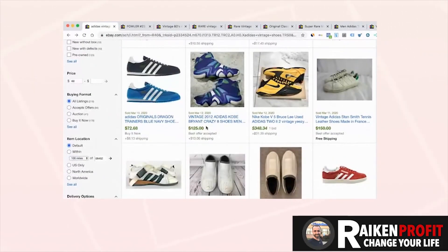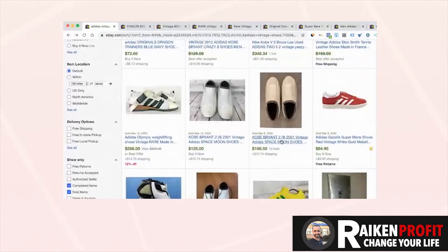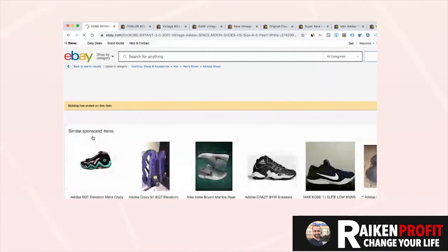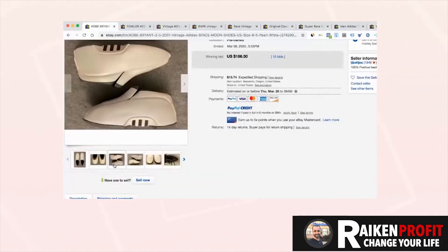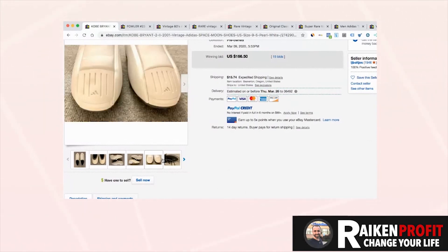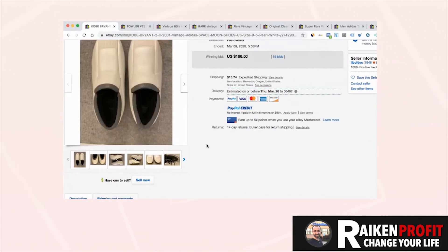So if you come across something like this and you're thinking to yourself, what in the world are we going to do with these — moonwalking? Look them up, get a feel in the sold listings. These are super weird. Comment down below if you'd ever wear these.